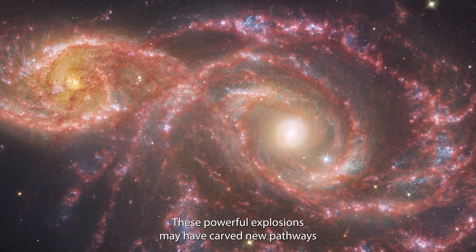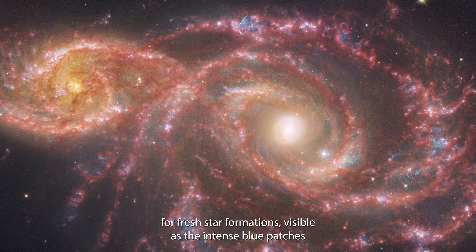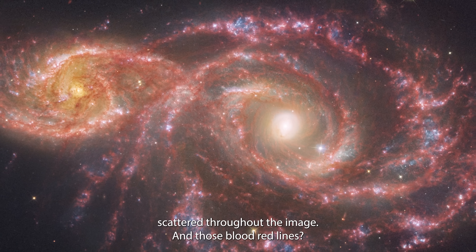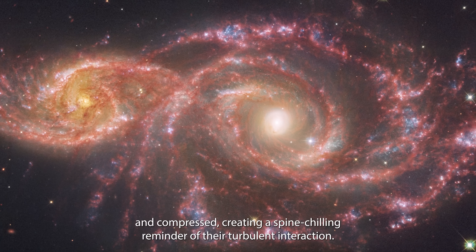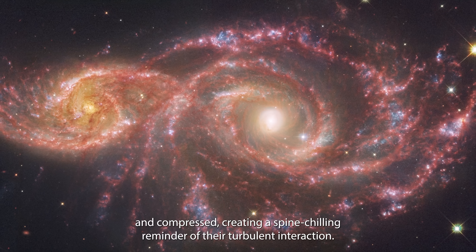These powerful explosions may have carved new pathways for fresh star formations, visible as the intense blue patches scattered throughout the image. In those blood-red lines, they're likely shock fronts — zones where the galaxy's materials have collided and compressed, creating a spine-chilling reminder of their turbulent interaction.